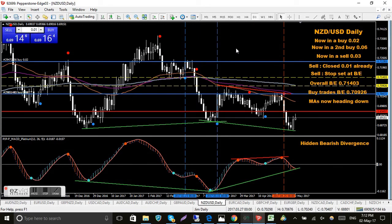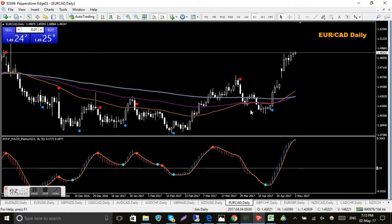NZD/USD - another problem trade. I've been in this one for a while - two buys and one sell. I've taken a partial close on the sell. I've got green trend lines looking for bullish divergence. There are two yellow lines: one is the overall break even for all trades and the second just for the buys. Any profits from the sell I'll use to help reduce the loss from the buys. I'm fairly confident I'll get out of this at least at break even - it's just a slow moving pair, so patience is needed.